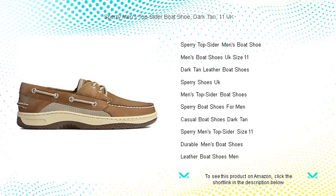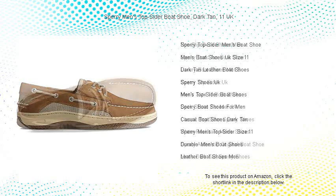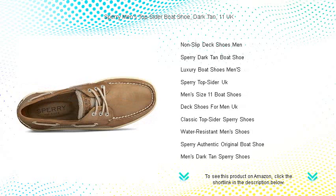The hand-sewn construction not only adds to its durability but also provides a unique touch to every pair. With a 360-degree lacing system for a snug fit and the patented wave-siping on the non-marking rubber outsoles,